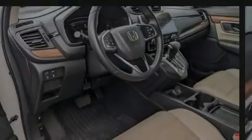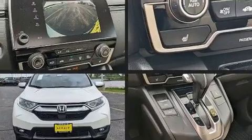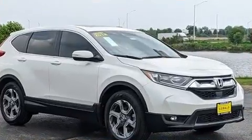Sensibility and practicality define the 2018 Honda CR-V. With less than 40,000 miles on the odometer, this four-door sport utility vehicle prioritizes comfort, safety, and convenience.